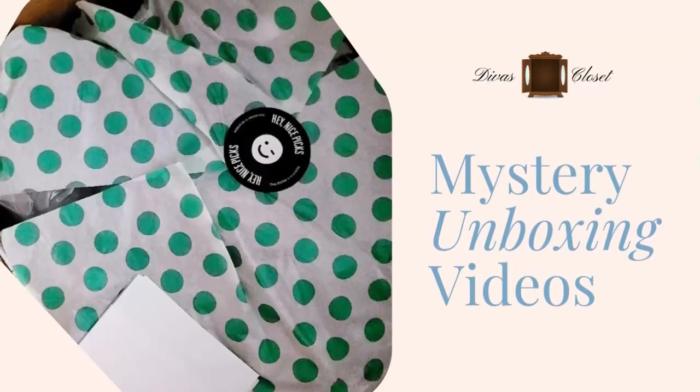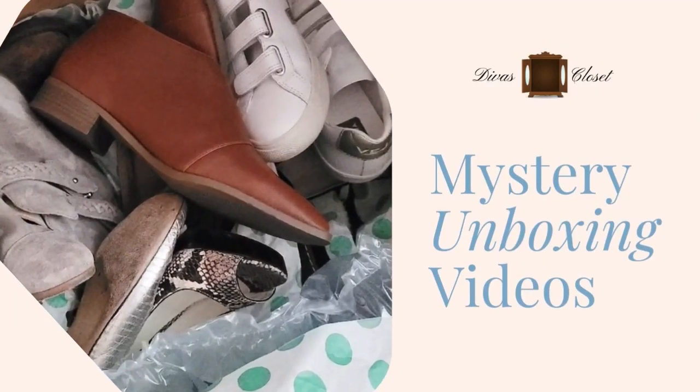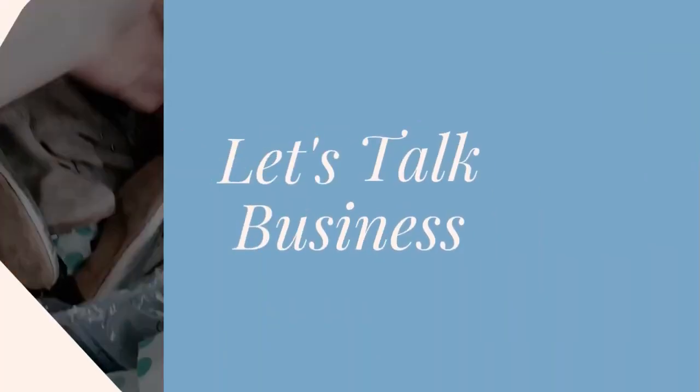Hello everyone, my name is Diva. I'm a reseller on Poshmark, Mercari, and eBay. Today I have a 100-piece HBA with no makeup box from Wholesale Ninjas. I have not bought from them for a couple of years. My older subscribers know I used to sell HBA primarily for the first six years, and for the last three years I've been doing strictly clothing.